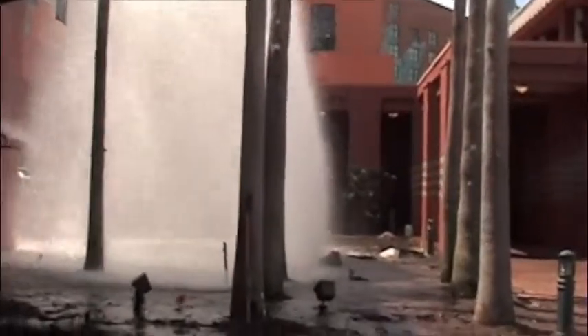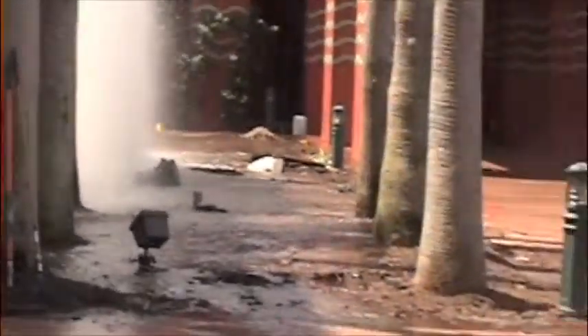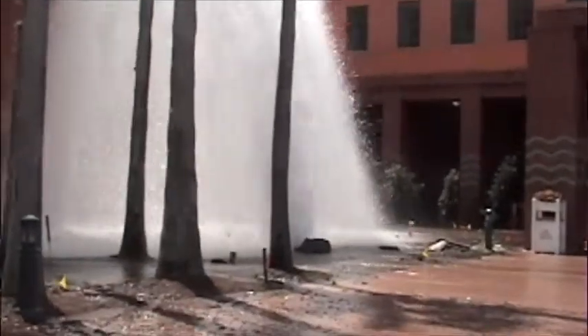Not all exciting events were inside the show. Outside, someone hit a water hydrant and the staff was rushing to tap it. I enjoyed RFID Journal Live and plan to return next year to learn more about RFID technology.